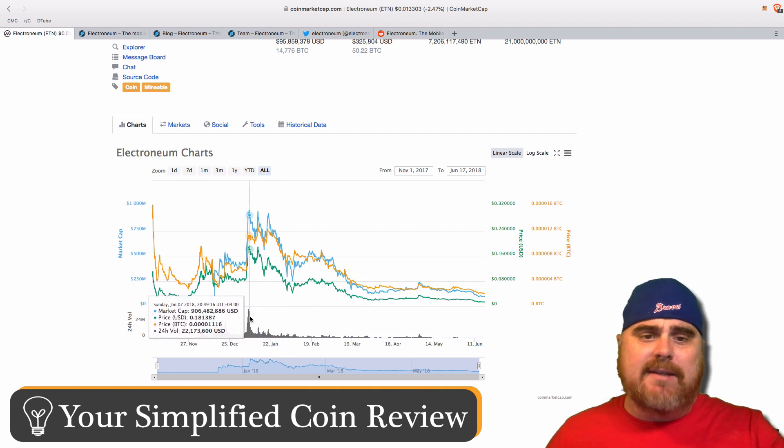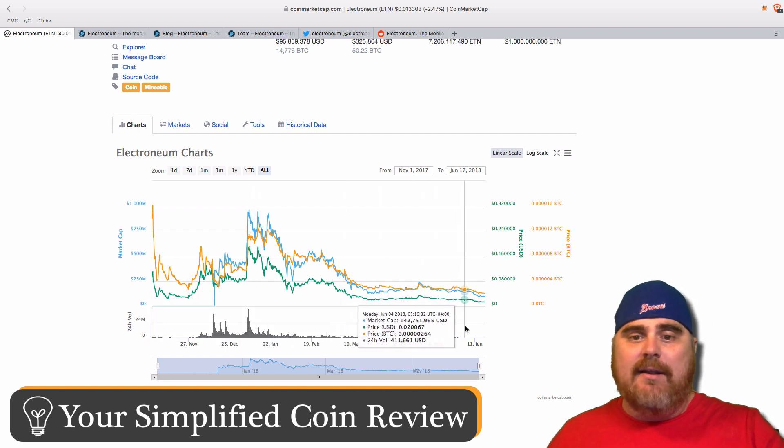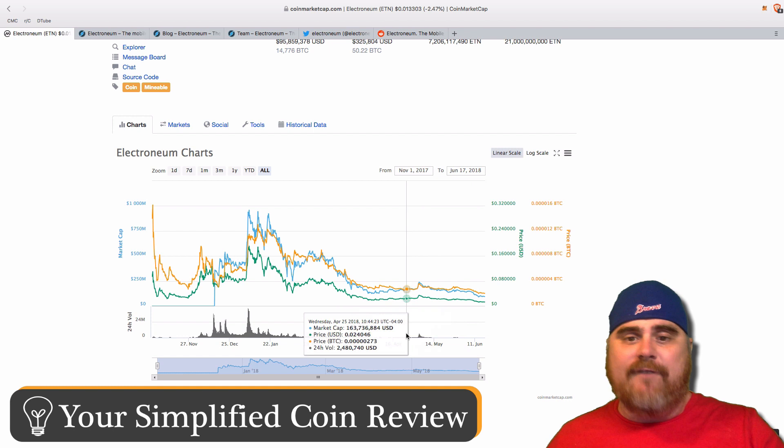If we look at when it peaked in US dollar value, it peaked at almost 20 cents. Right now it is down considerably from that and has been on a pretty steady fall.